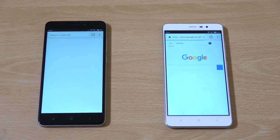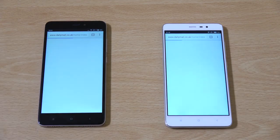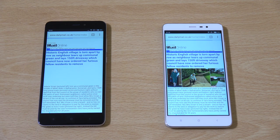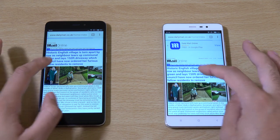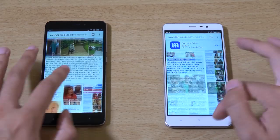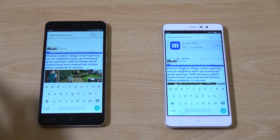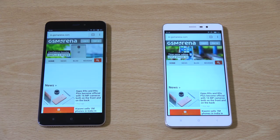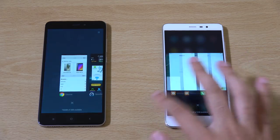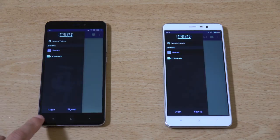Now we're going to look at web browsing — does the better Wi-Fi translate into better performance? You can see the Redmi Note 3 is still faster here when it comes to loading pages, thanks to the Snapdragon 650. Both have 3GB of RAM, but the Redmi Note 4 has 64GB of internal storage, which is very generous for a budget phone. A bit disappointing performance from the Redmi Note 4 — maybe it's the newer software. This is what you do get with Xiaomi: a few weird software quirks.